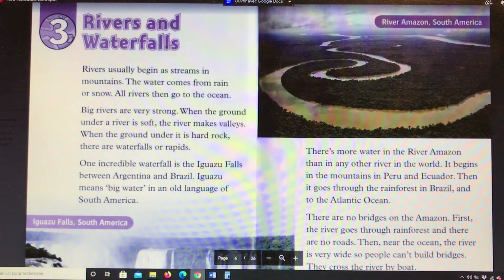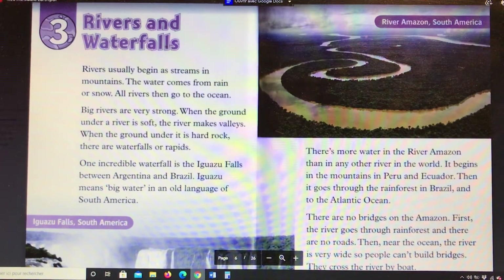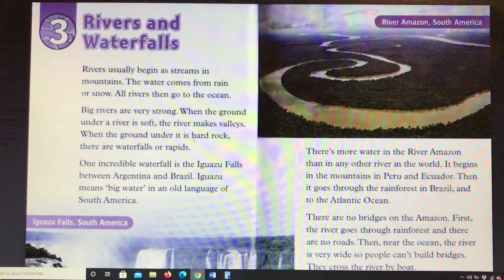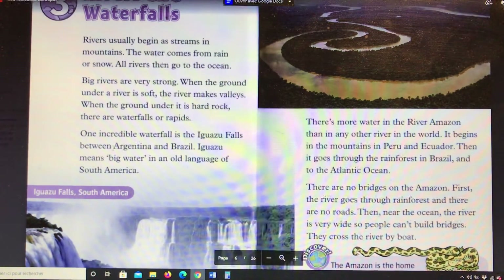Chapter 3: Rivers and Waterfalls. Rivers usually begin as streams in mountains. The water comes from rain or snow. All rivers then go to the ocean. Big rivers are very strong. When the ground under a river is soft, the river makes valleys. When the ground under it is hard rock, there are waterfalls or rapids. One incredible waterfall is the Iguazu Falls between Argentina and Brazil.